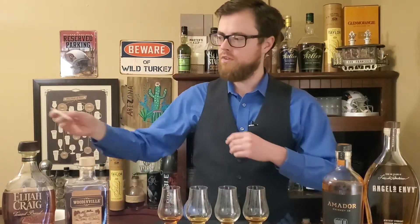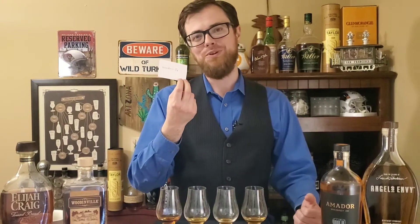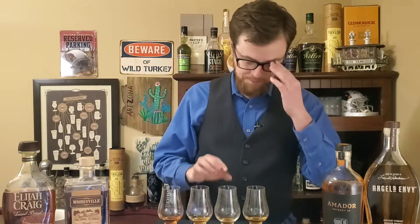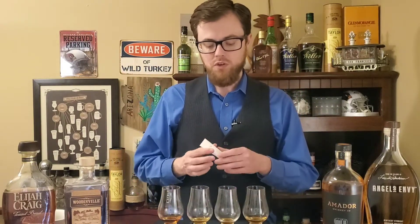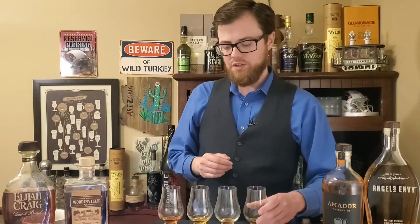Okay, I am totally wrong and totally full of crap. Number four actually happened to be the Woodinville — so that darker color must come from the red wine barrels, not from extra time in the barrel. Number three was of course the Amador — I knew that was the Amador purely because of the cookie dough flavor. Number two, which was my third favorite, was the Elijah Craig Toasted Barrel. And number four was the Angels Envy, which was still good — it was just not quite as good as the other three for me. I can't believe I mixed those two up; I thought for sure the darker color had to come from the toasted barrel.